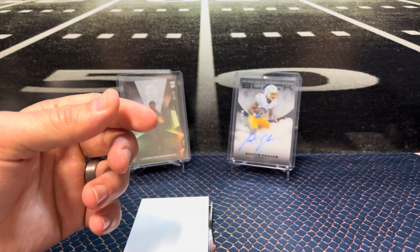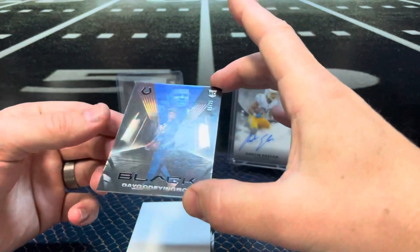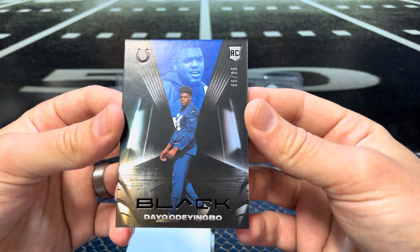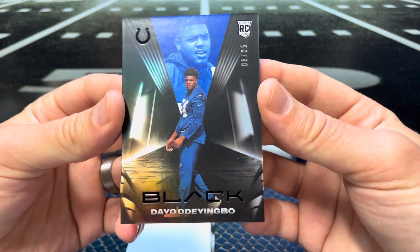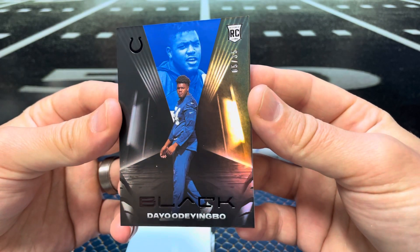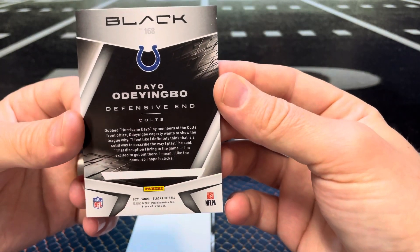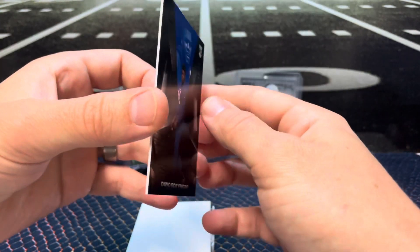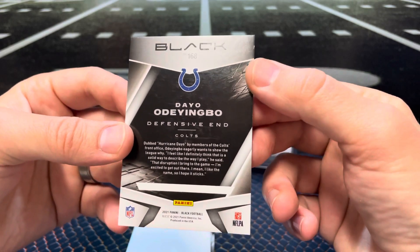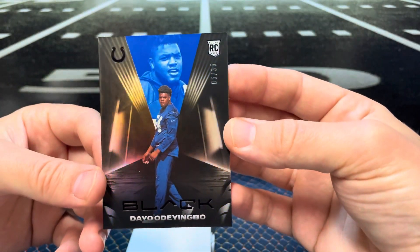Let's pull this off the bottom — I think maybe that was the base. I'm not sure, I haven't seen a lot of these open either. This guy, we're just gonna call him Dayo. To 35 — wow, that's low numbered. Oh, Dayo — maybe it's not a V, looked like a V on the front. Anyway, blue parallel, Colts, to 35. Nick on the corner of that card on the edge.